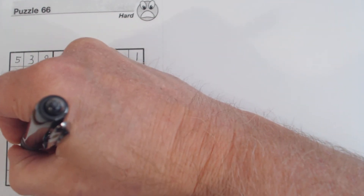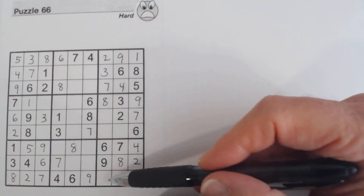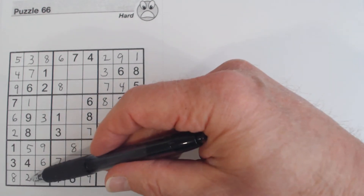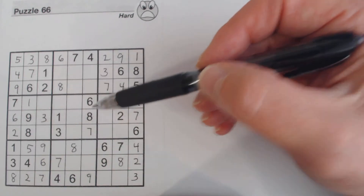Now this two and five that we knew about earlier — we can solve those now. We've got one and five twins here, so we knew that couldn't be a five, so that had to be the two and that was the five.